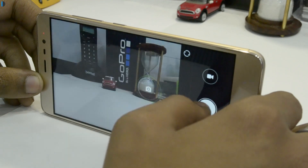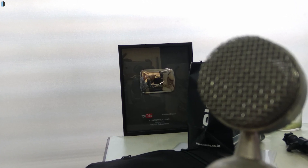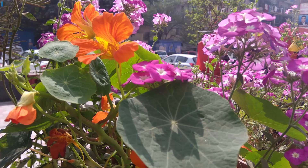In most conditions, it takes good quality pictures, focuses well, and creates good quality bokeh effects. Here are some samples on your screen right now.